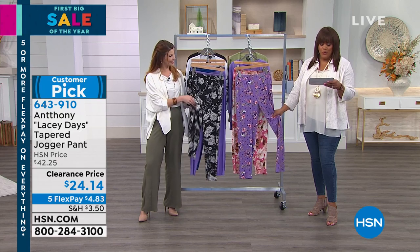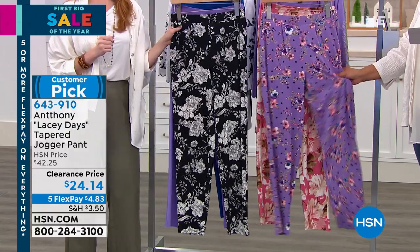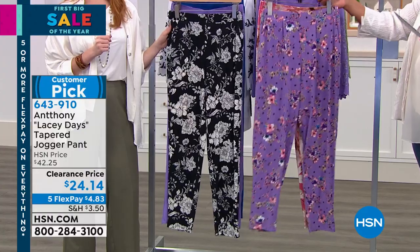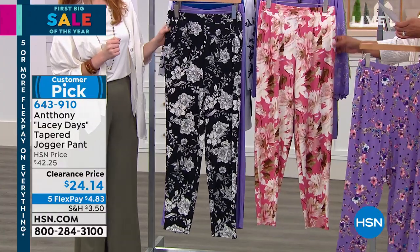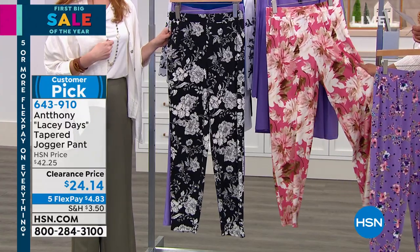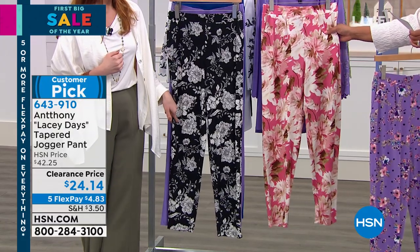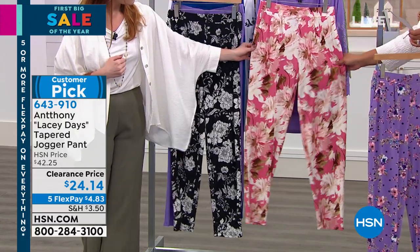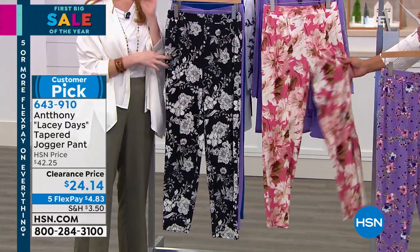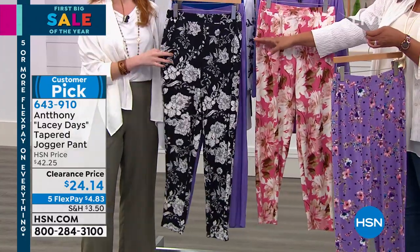The pants are one of the top sellers in Anthony's line — so soft and so comfortable. Read the reviews because it's a customer pick with 4.2 stars. This is your lavender print that goes back with the lavender jacket and top. Then we have the Peony Multi — a little coral, a little rose, taupe, creams, and chocolate. It looks like a beautiful painting.